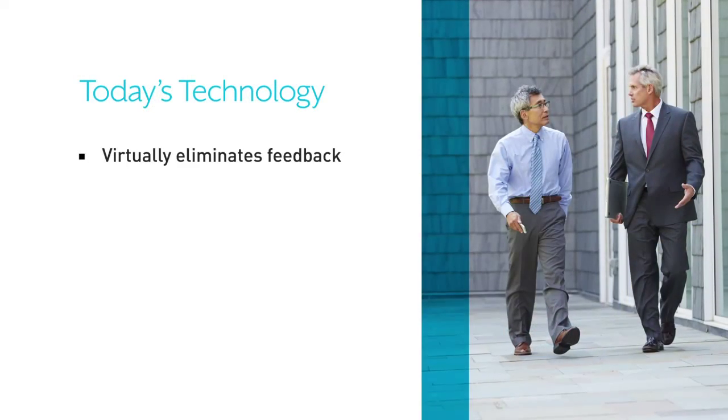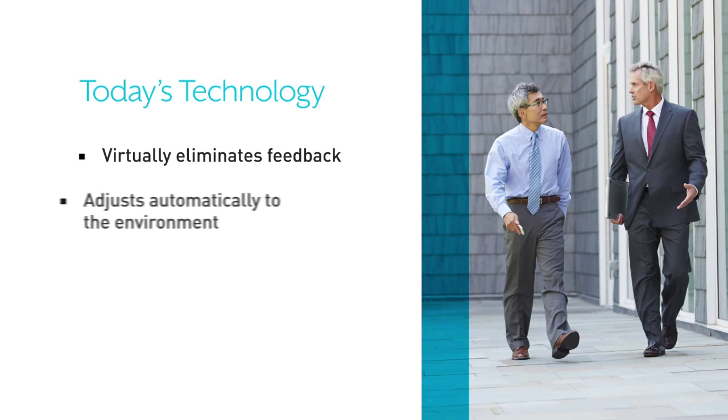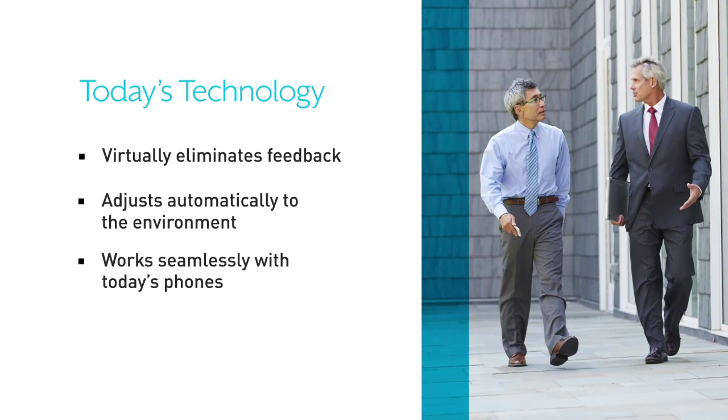Technology has also virtually eliminated feedback like buzzing and whistling, enabled automatic adjustment to your listening environment, and made working with today's phones seamless.